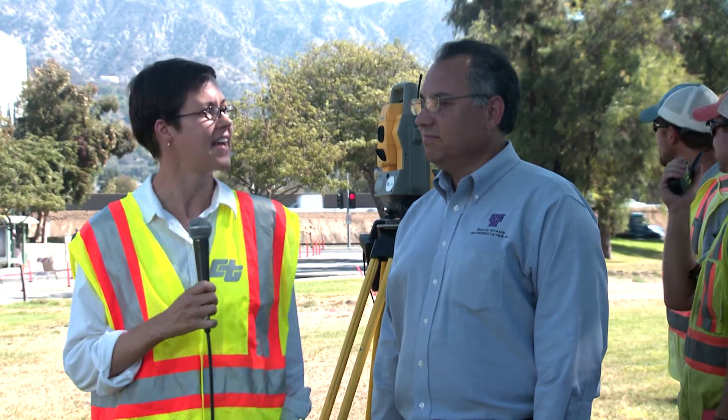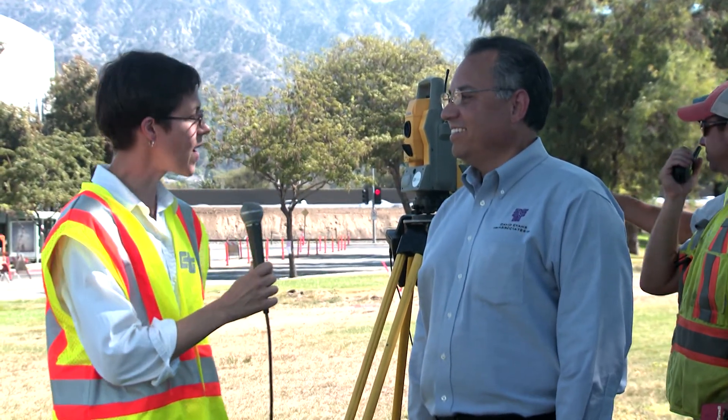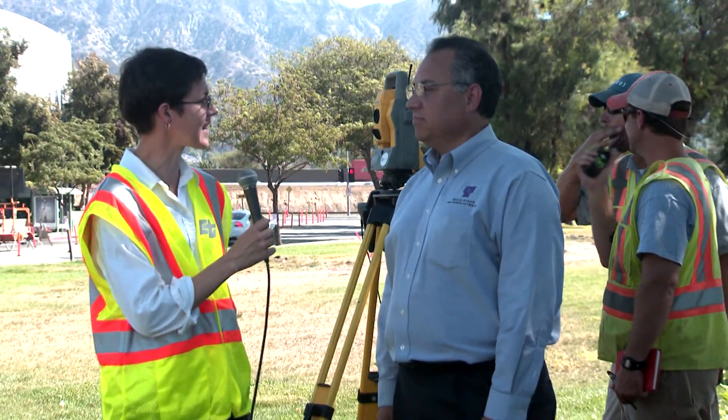He is the California Survey Manager for David Evans & Associates. Thanks for coming out today. Nice to be here. So, ground penetrating radar — what exactly is that?